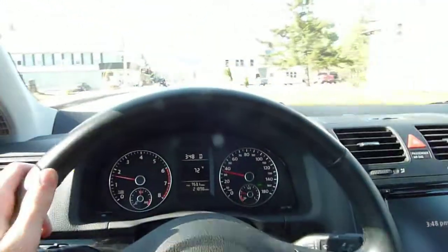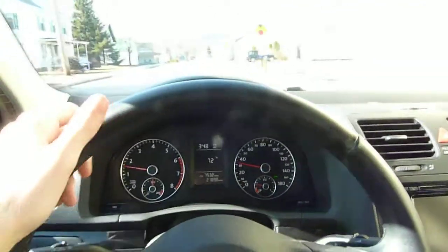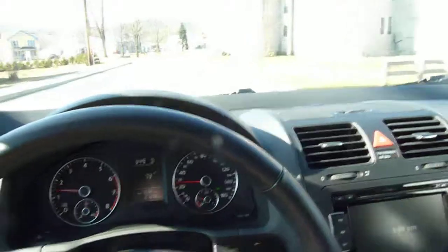Do you guys believe it's 72 degrees in the middle of March? The Focus said it was 80. No automatic climate control — it's really freaking hot in here.